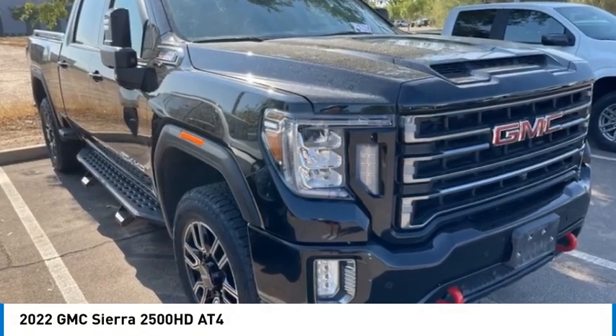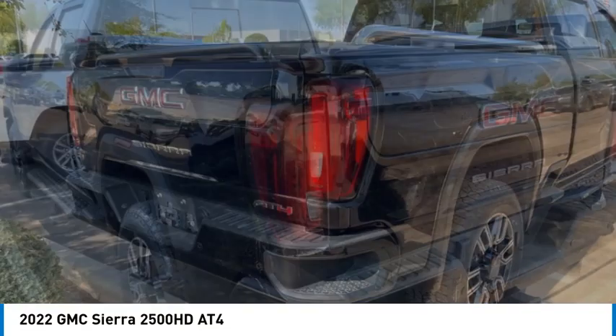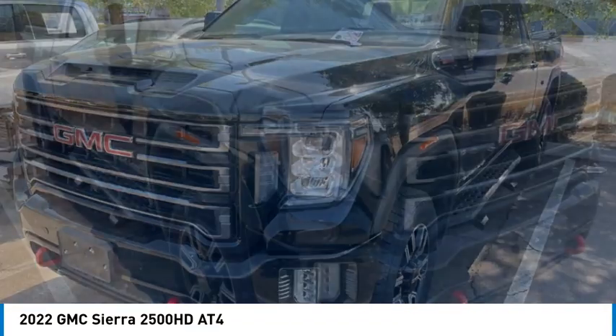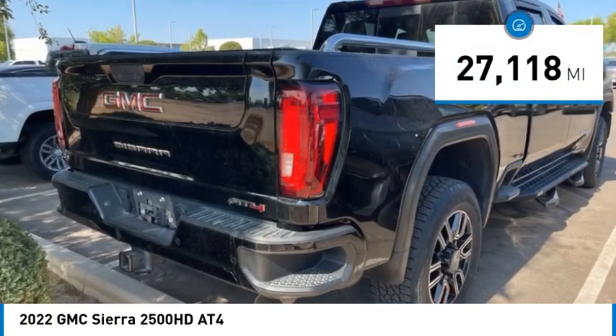Make a great choice today with the 2022 Sierra 2500 HD. The GMC Sierra 2500 HD has all your workhorse basics covered. No worries here — this vehicle has less than 30,000 miles.